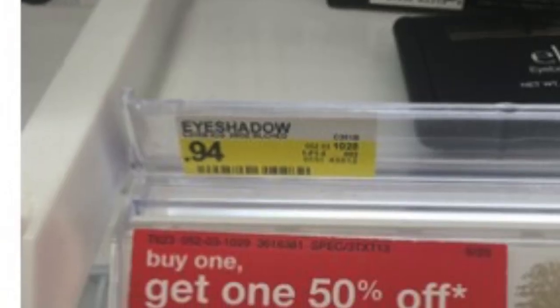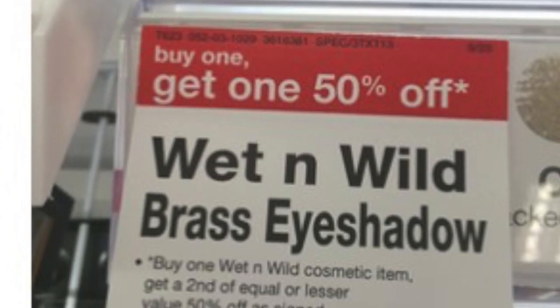The last deal at Target is on the Wet & Wild glitter eyeshadows, regularly priced at $0.94. This week they are on sale buy one get one half off. We have a $1 off one Wet & Wild eyeshadow coupon from the 9/20 Smart Source, and when you buy two it ends up being a $0.59 money maker. Great deal on that.